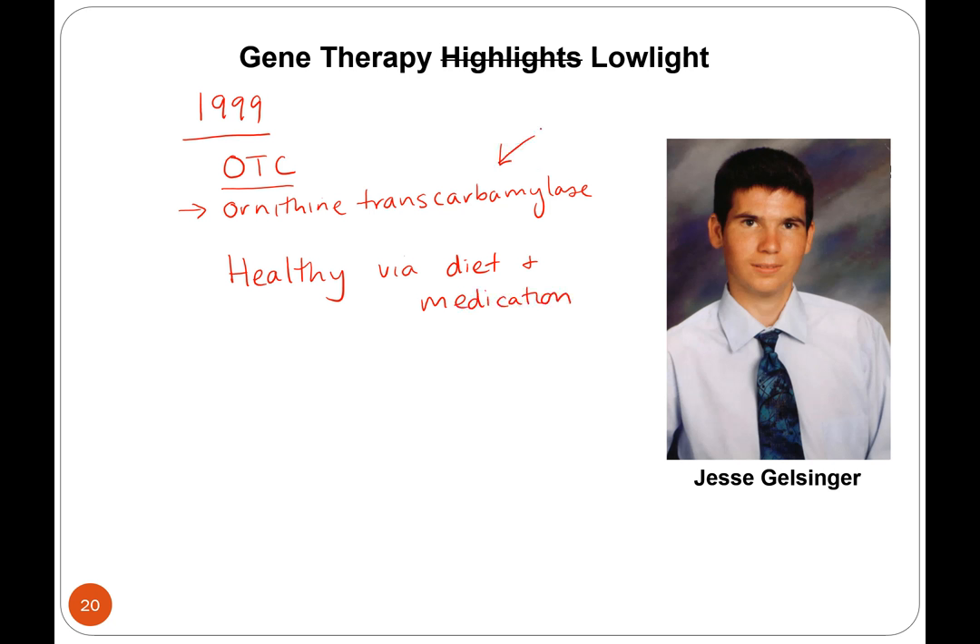The reason this disease is so lethal is that ornithine transcarbamylase is important for breaking down ammonia. Ammonia is a huge byproduct when you break down protein, so Jesse had to maintain a very low protein diet. You can imagine — what do we feed newborns? Milk, which is high in protein. They actually do newborn screening now for this disease because you can prevent some of the issues through diet.